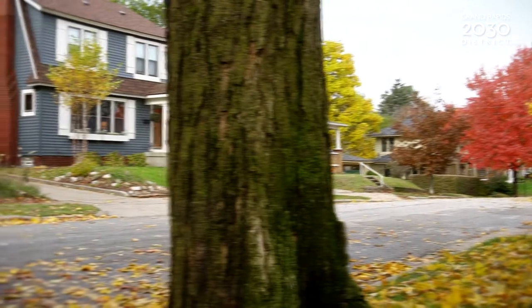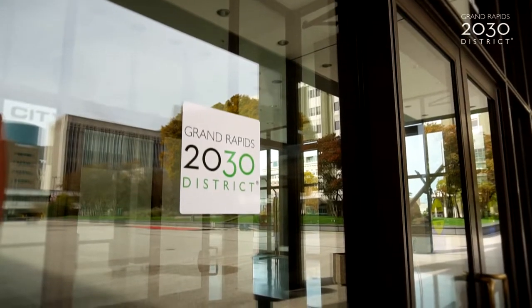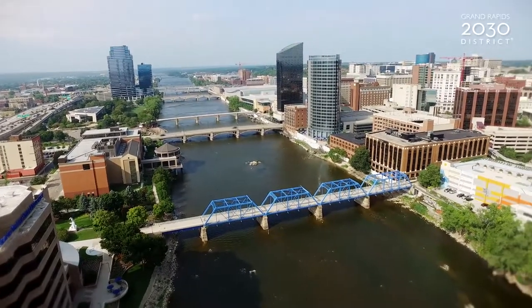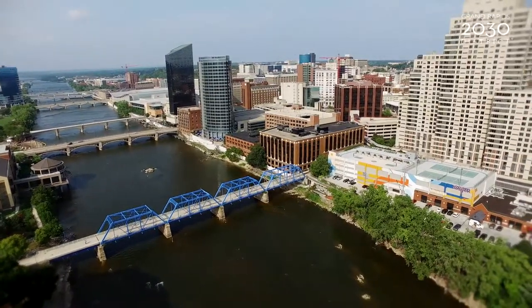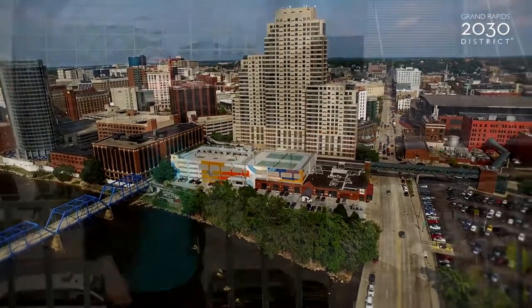What is even better is to work with actual data around energy consumption for buildings, and that's really why the Grand Rapids 2030 District is such an important program. With that program, buildings are sharing actual data and we can have more complete information around what is happening with respect to energy consumption of buildings throughout the city.